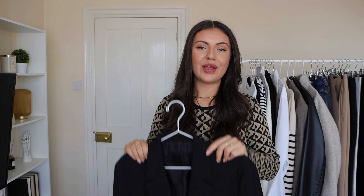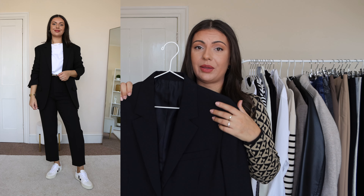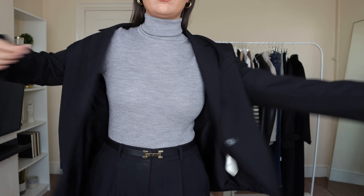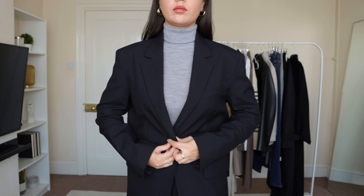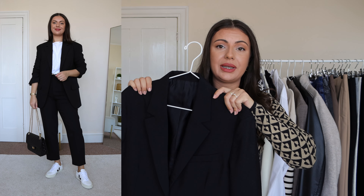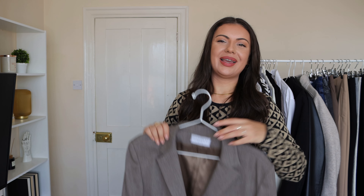Moving on to second layers — it wouldn't be an autumn wardrobe without a classic black blazer. I love that I can dress it up or down, and whenever I'm in doubt I always reach for it to transform my look. This one is from Arket — a bit pricey, but I've worn it so many times since buying it. It's 100% wool, which in my opinion is the perfect fabric for autumn and beyond. There are always so many possibilities when it comes to styling a black blazer, so it's definitely worth the investment.